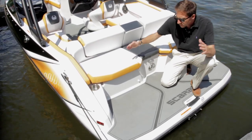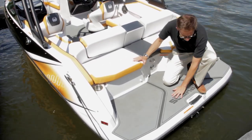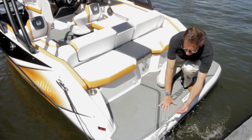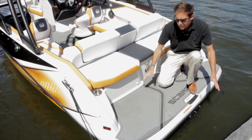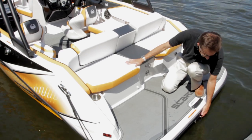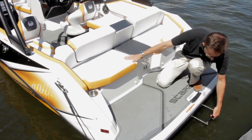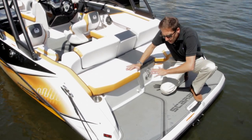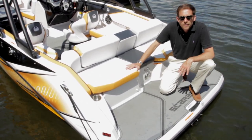The Scarab 195 has a huge swim platform and look at that — it's very, very close to the lake, so close to the water. Very easy to go in, to swim, to come back. We have an integrated stainless steel platform, and that's the beauty of this new Scarab lineup. A lot of swim platform, very fun to use.